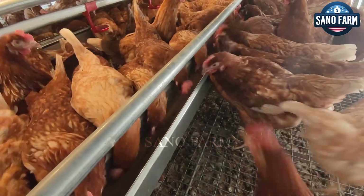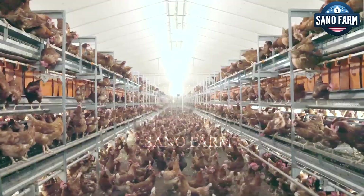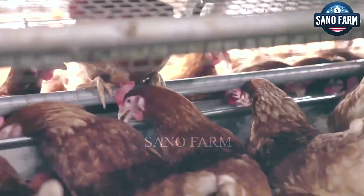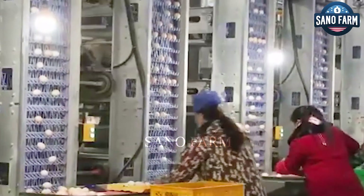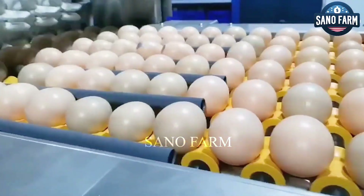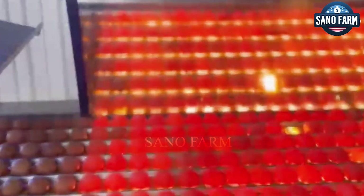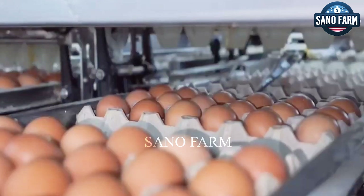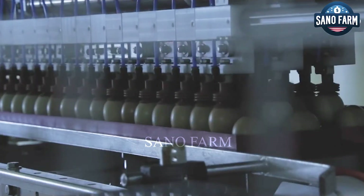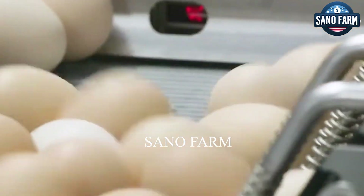Modern poultry farming technology has dramatically changed egg production, with modern factories processing millions of eggs every day using the latest machinery for grading and packaging. How do these innovations boost efficiency and egg quality? Explore the latest trending farms to discover how these cutting-edge technologies are setting new standards in the poultry industry.